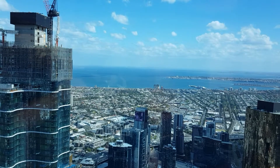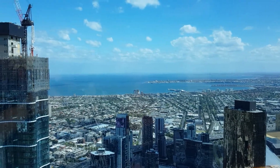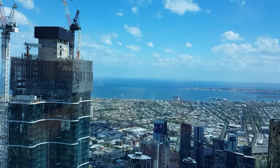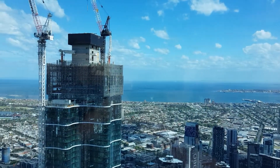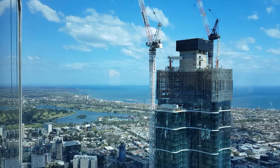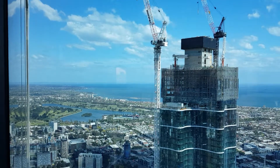It's looking out... Geelong's right over, straight ahead, right over there. And the Heads are right up around there, where you come in, where the Abel Tasman and the ship down the bottom goes out to. Arthur's Seat, Sorrento, all up that way. That's Albert Park Lake down there, St Kilda Marina over on the far foreground.